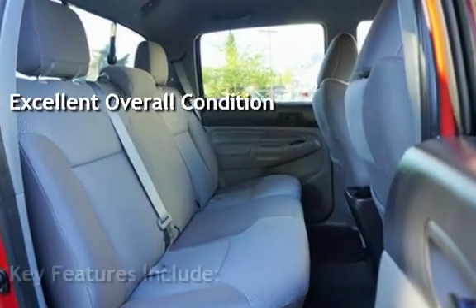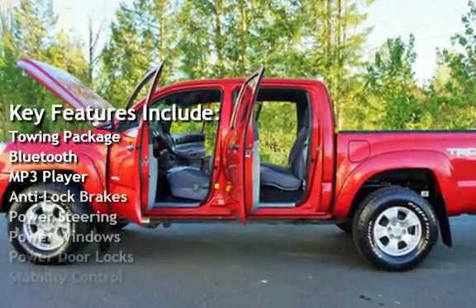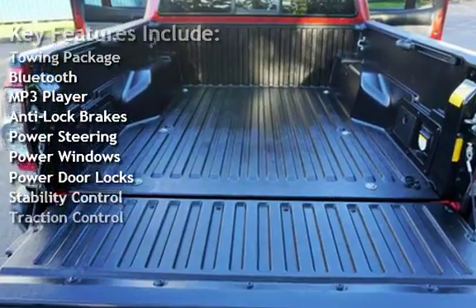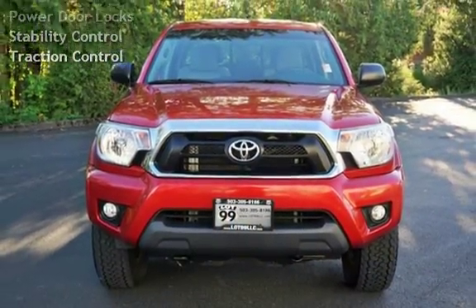Key features include: towing package, Bluetooth, MP3 player, anti-lock brakes, power steering, power windows, power door locks, stability control, and traction control.